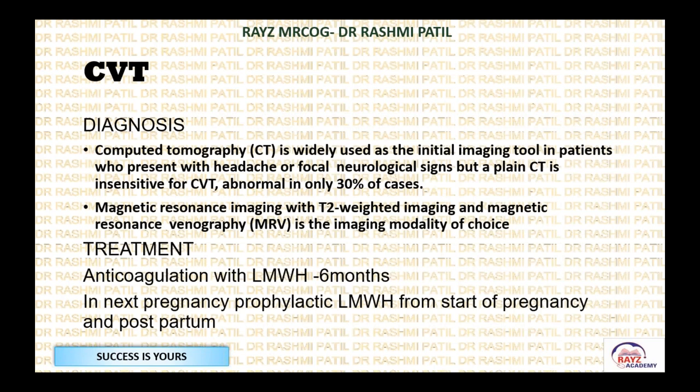Diagnosis: CT scan is widely used as the initial imaging tool in patients presenting with headache or focal neurological signs, but plain CT is insensitive for CVT and shows abnormality in only 30%. Since it is a vein-related problem, the most important imaging modality of choice is MR venography. In the exam, if they ask about CVT and one investigation, pick magnetic resonance venography — MR venogram. This is your answer.